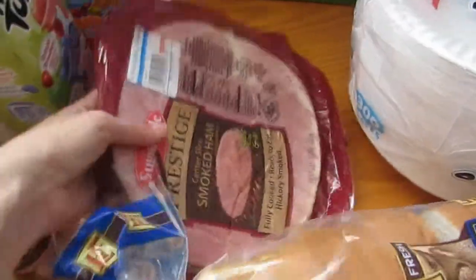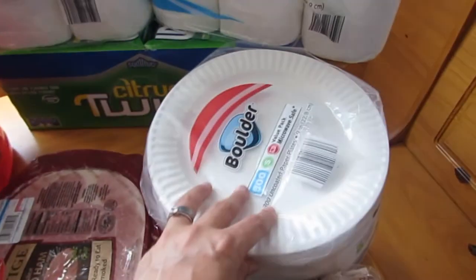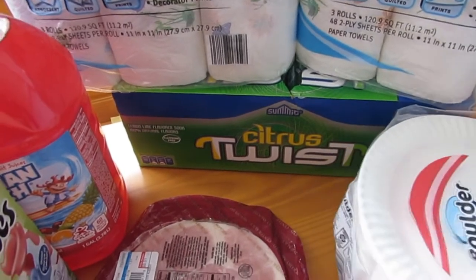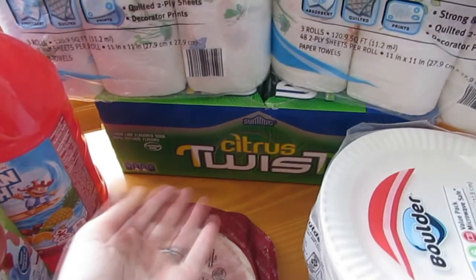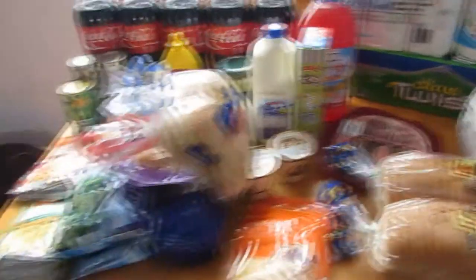We got a ham steak, two loaves of bread, a 300-count of paper plates, and a box of citrus twist soda — kind of like Sierra Mist — for me to take to work.